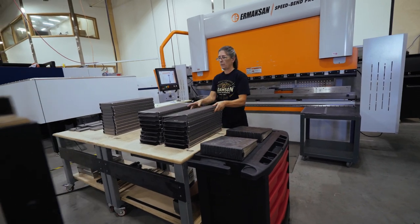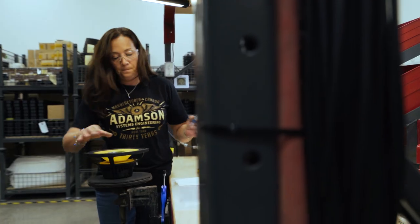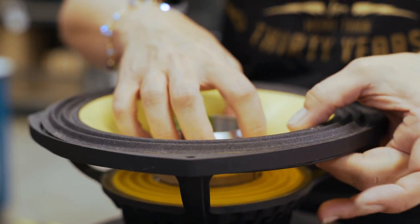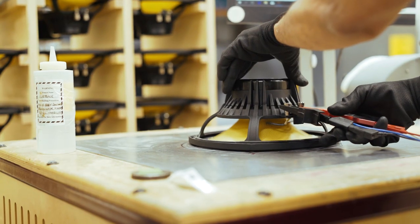Materials for driver assembly arrive from plating and are stored in Kanban bins. A proprietary Kevlar process delivers formed cones and dust caps. All components are fitted into driver baskets and dropped off for quality testing before being stored ready for the final assembly process.